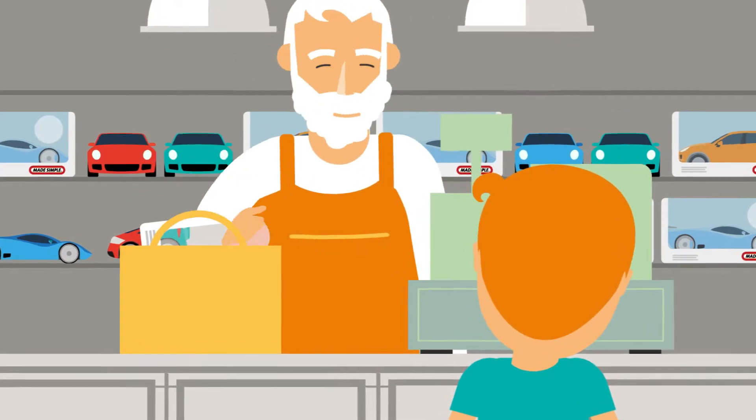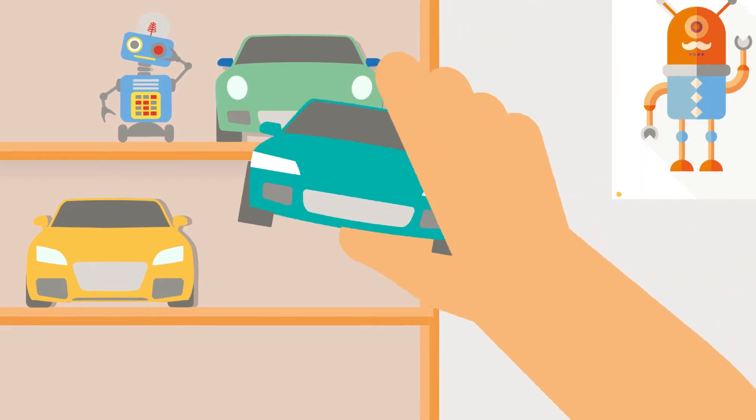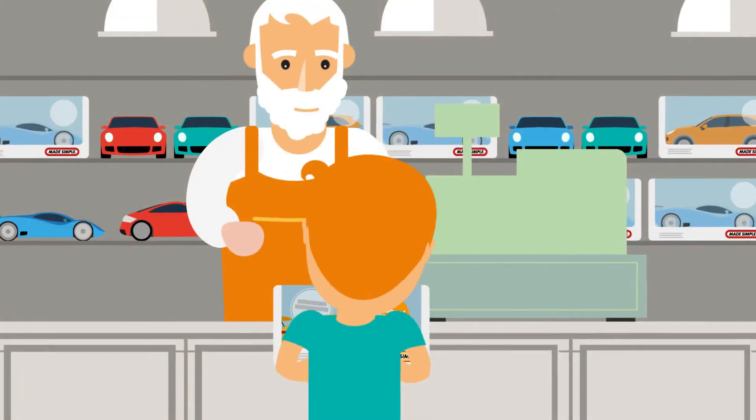PCP gives you the option to buy the car at the end of the contract, and this is displayed upfront in the advert or in the paperwork. PCH agreements will not.